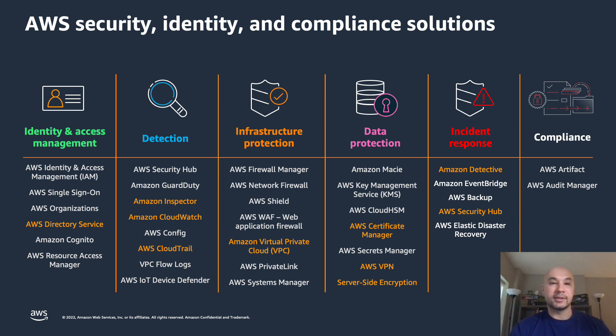Going back to identity and access management, as you build your solutions, making sure that you're authenticating and authorizing all interactions — not only between services and servers, but also any human interactions with the environment. Leveraging identity and access management and AWS Directory Services are identity and access management services that will help you achieve that level of security and the concept of least privilege. When we talk about detection, services like Amazon Inspector, CloudWatch, and CloudTrail will help you monitor your environment for vulnerabilities, any abnormal behavior, and all interactions and API calls occurring within the cloud, giving you that observability and visibility into what's happening.